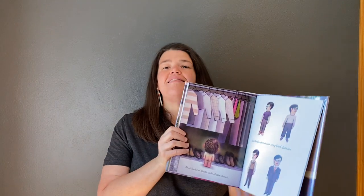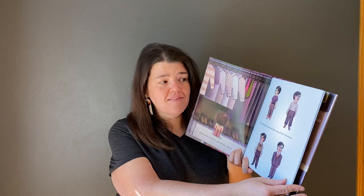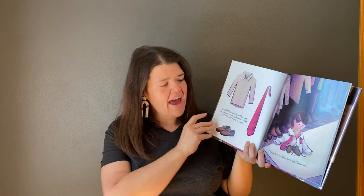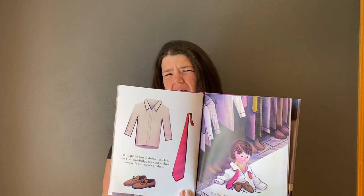He's kind of running around, romping through the house. And then he goes to his parents' room and he looks at his dad's side of the closet and he thinks about the way dad dresses. And it might be fun to dress like dad, and he tries, but he has trouble putting on those clothes.